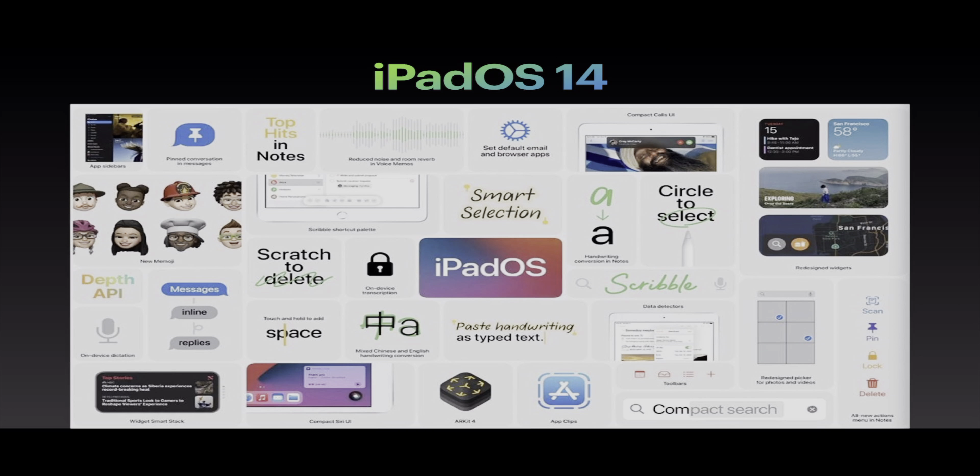Next up we have iPadOS 14. For anybody who wants to update to it, the public release will be tomorrow. But today, the final version of iPadOS 14 and iOS 14 was released to developers. As you can see, some of the features include app sidebars, pinned conversations in Messages, top hits in Notes, reduce noise and reverb in Voice Memos, set default email and browser apps, compact calls UI, redesigned widgets, new emojis, scribble and shortcut palettes, smart selection, handwriting conversion in Notes, circle to select, depth API, on-device dictation, inline replies in Messages, widget Smart Stack, and compact Siri UI.